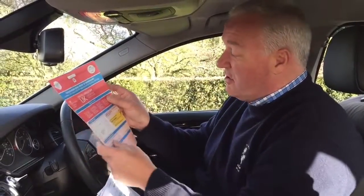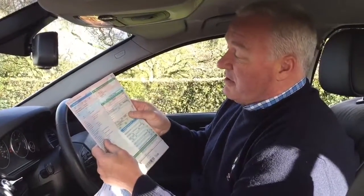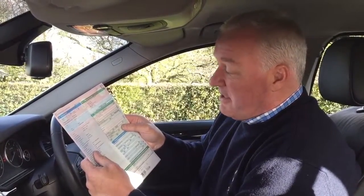Here's the registration document showing one former keeper, but as you know, it's been one and the same person — it was owned by the company he worked for and registered on the 6th of February 2012. It's a 520d EfficientDynamics rated at 119 grams CO2, which means it's only £30 a year to tax. We have two keys in total, the handbook pack, and the full BMW service history.